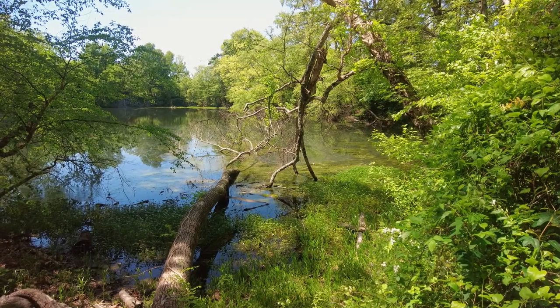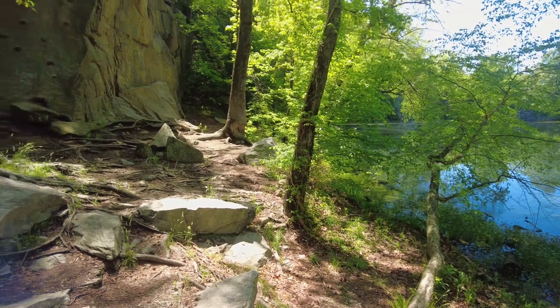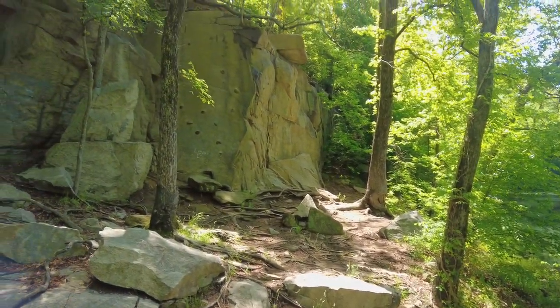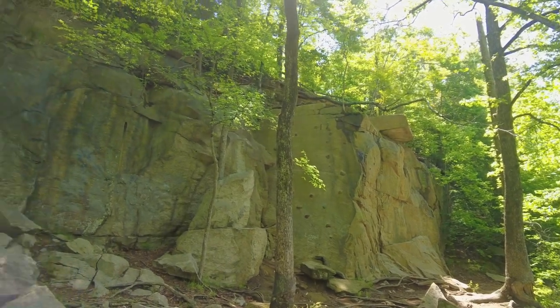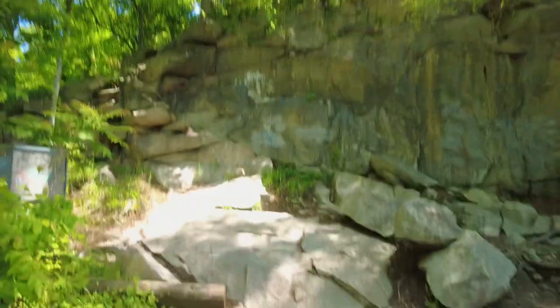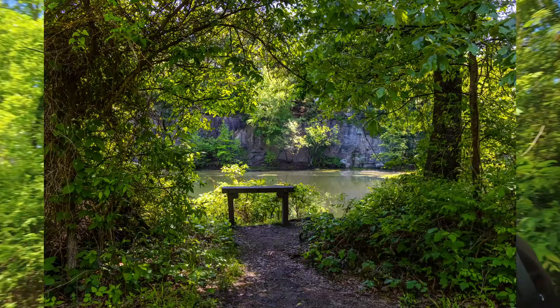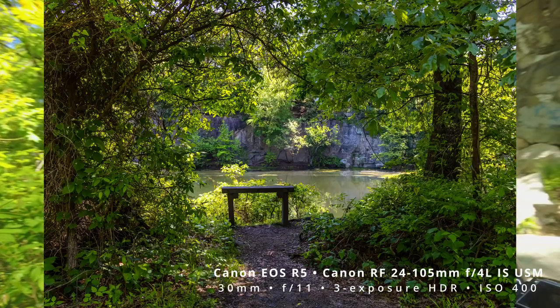Here we have the Belle Isle Quarry Pond, which is nice. Over here along the side are big cliffs that people use for rock climbing and rappelling. Probably not for me. Over at the far side of the pond I'm seeing some birds, so I think I'll make my way over there and see if there's any birding to be had. Otherwise I'm just about ready to start heading out.